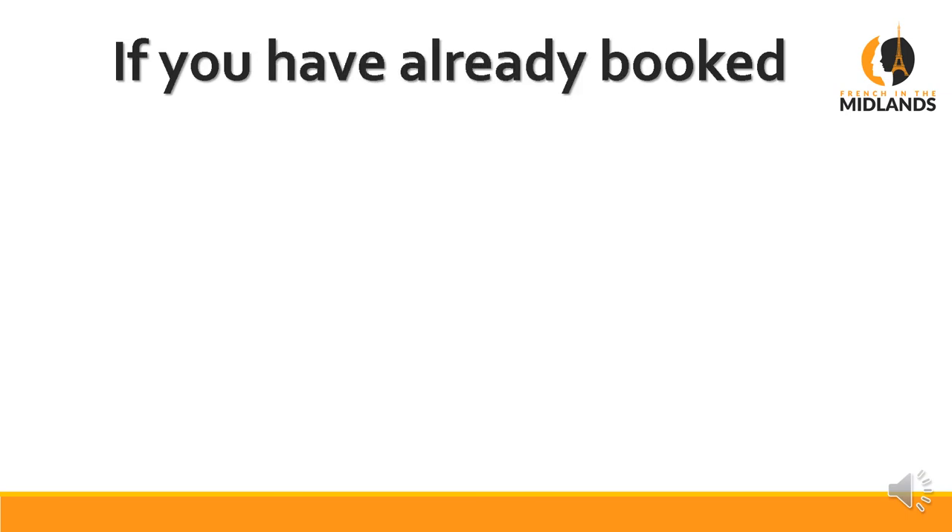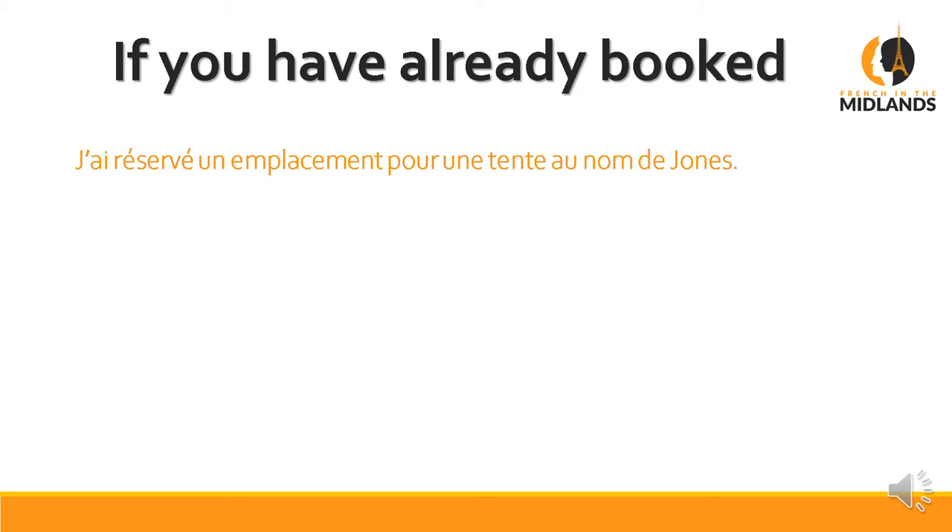Now, if you have already booked, the conversation will go slightly differently. You will say: J'ai réservé un emplacement pour une tente au nom de Jones. J'ai réservé — I have booked. Un emplacement — a pitch. Pour une tente — for a tent. Au nom de Jones — in the name of Jones. In English we say 'under the name Jones,' of course.